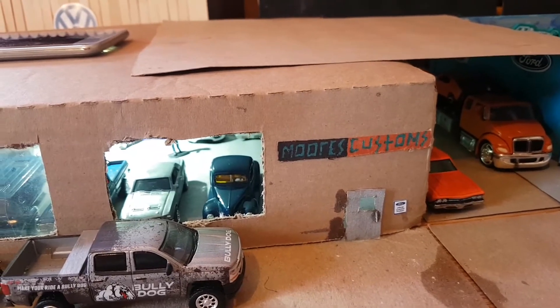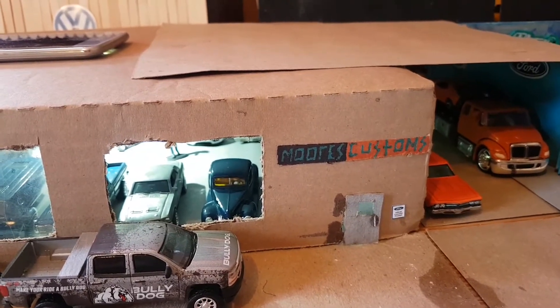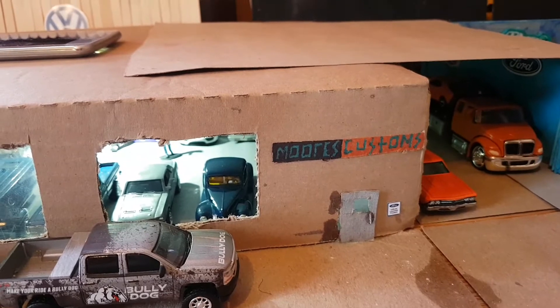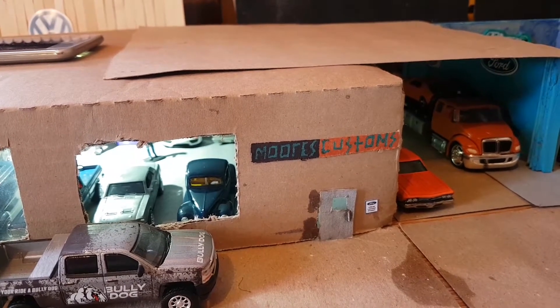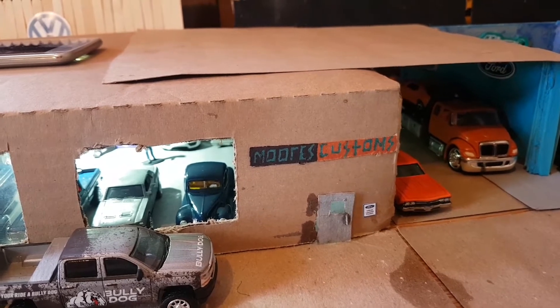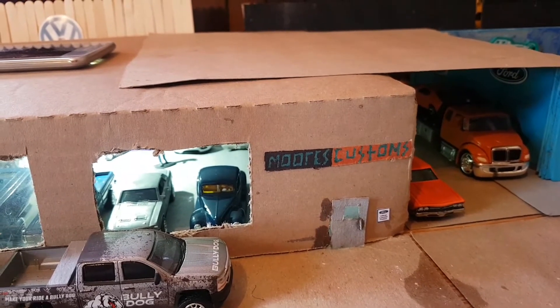I made a little bit of a custom today with the Unimog. A lot of people were complaining about — not stickers — like the tampos on the side, like the Street Fighter tampos and stuff like that.